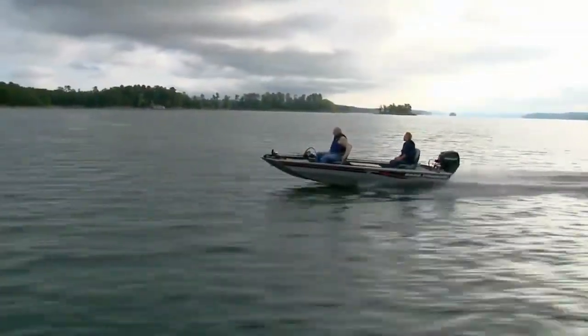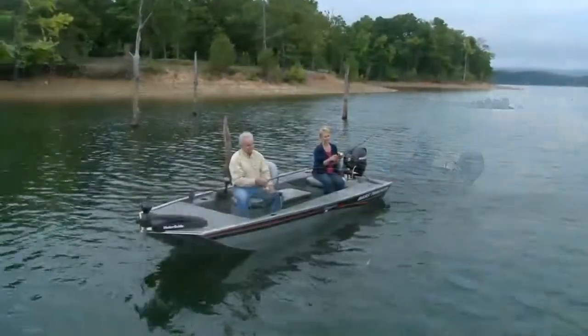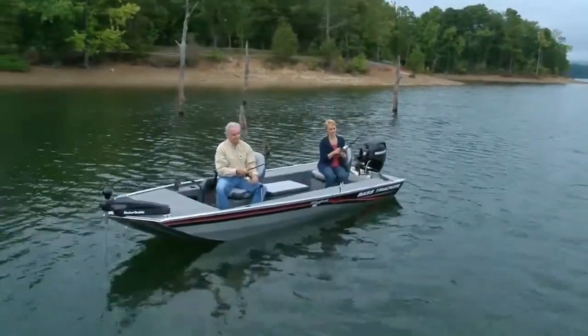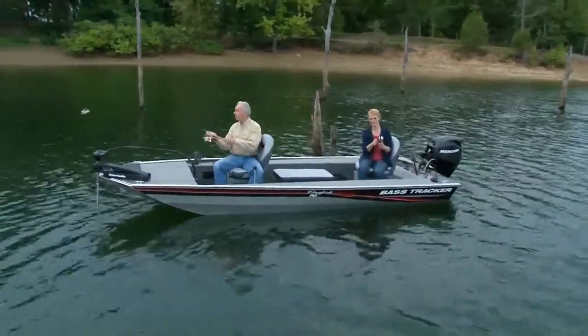Our Panfish model has always been a favorite with families. Its close-to-the-water fishing positions make it near perfect for catching crappie, perch, redear, and bluegill — and if you like to fish for bass, it works just great.